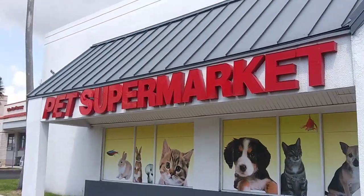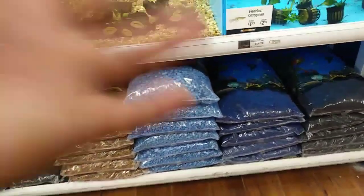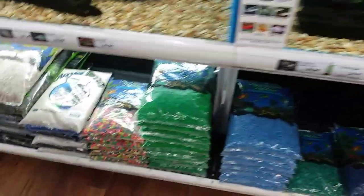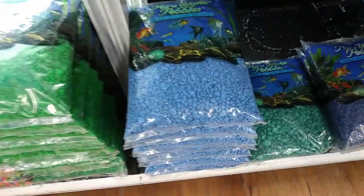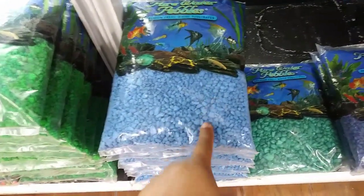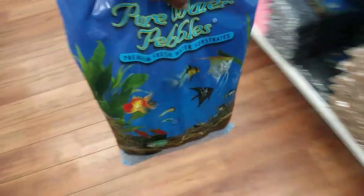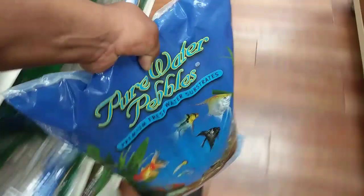Now I'm at Pet Supermarket. Let's get some cool aquarium rocks. I'm not sure what color aquarium rocks I should get for my 55 gallon aquarium fish tank. I'm still trying to figure it out. Should we go color? A green? Blue actually looks pretty good. I think I'm going to roll with blue because it's like a natural color like water. So let me go to the bigger bags. Got my aquarium rocks.